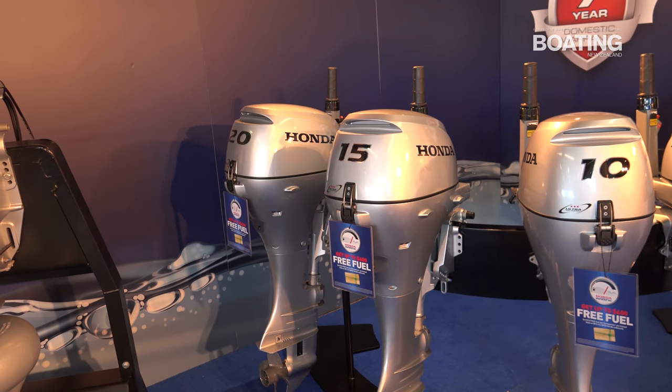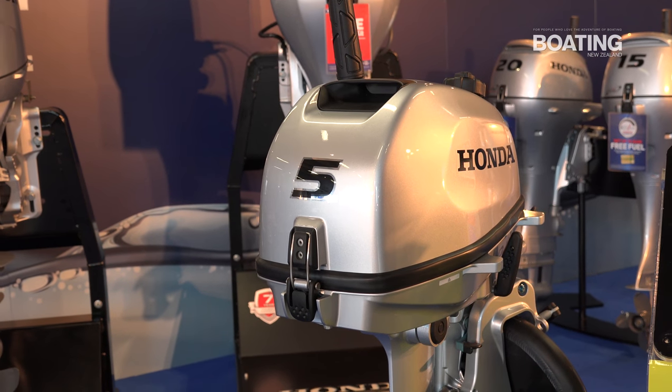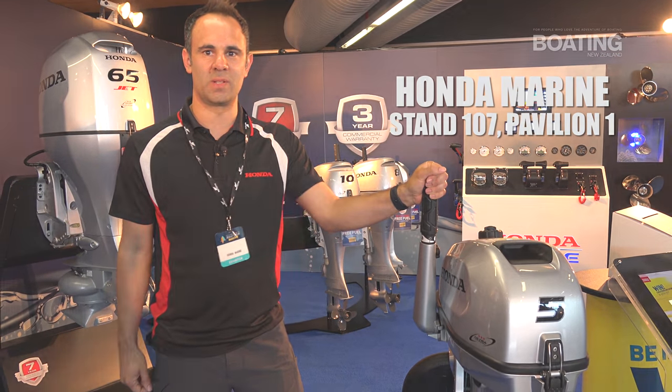And if that's not enough, you can also try to win a BF5 on our stand — our brand new BF5 portable range. So come on down, enter your details, speak to our knowledgeable team and see us on stand 107.